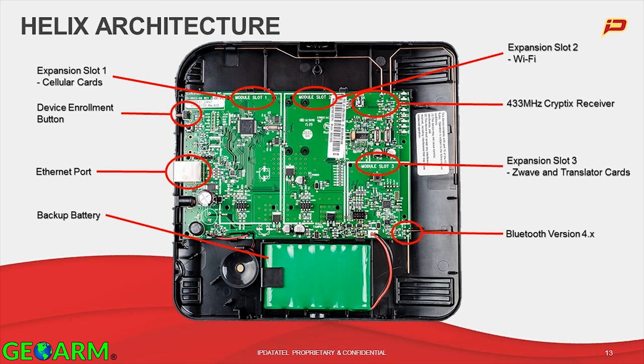Let's go over Helix architecture. Slot one, the furthest left, is the slot for extended communications. We talked about dual path — this is where the CDMA card, GSM card, or in the case of the new card, the LTE card lives. It's also where the Wi-Fi card would live if you're using Wi-Fi instead of Ethernet as your backhaul to the network.